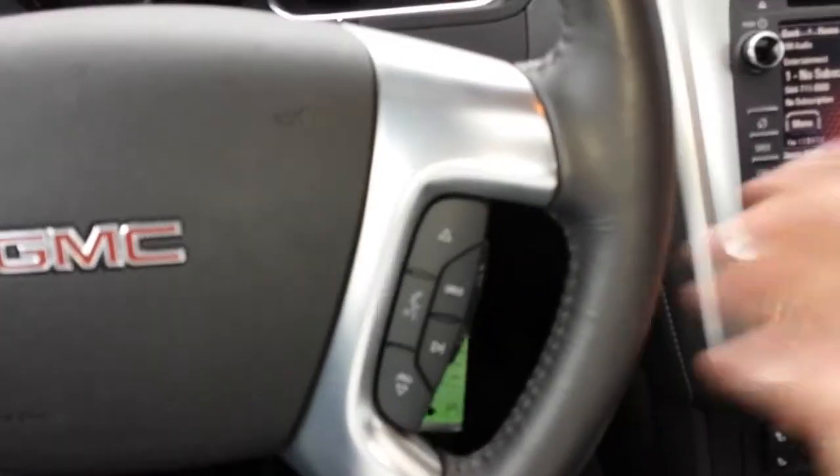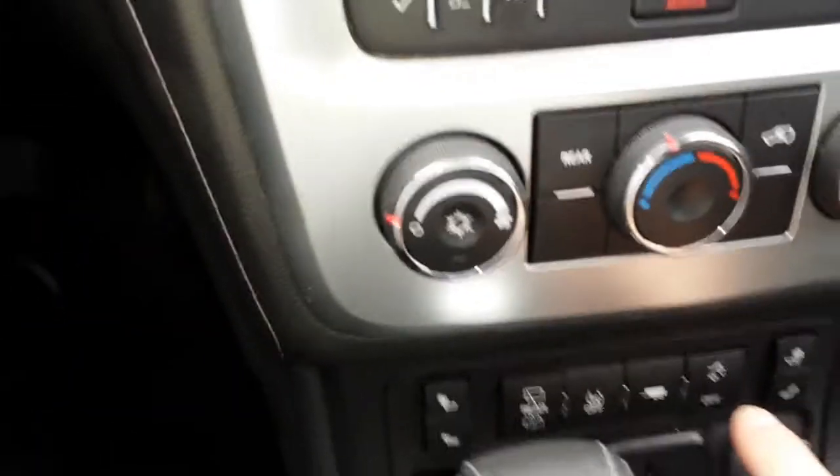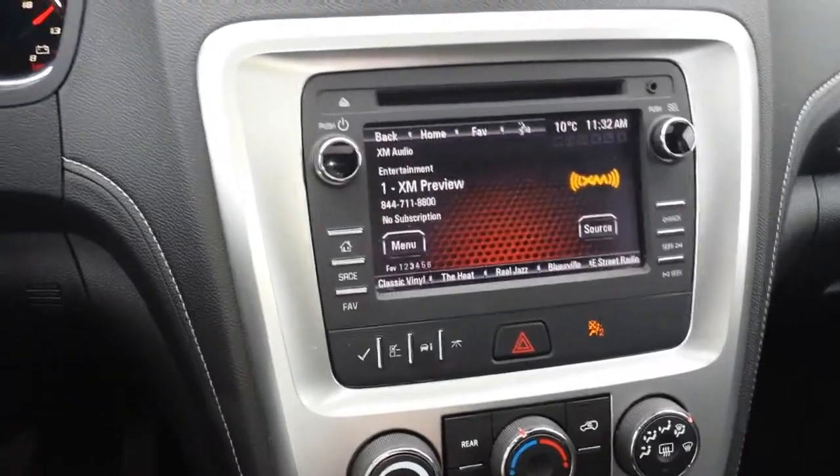On the back side, you have your volume controls, power liftgate, tow haul mode, traction control, rear wiper, heated seats — everything's here. My name's Sheldon, 604-362-2922, Truck Hunter BC in Richmond. Thanks for checking in.